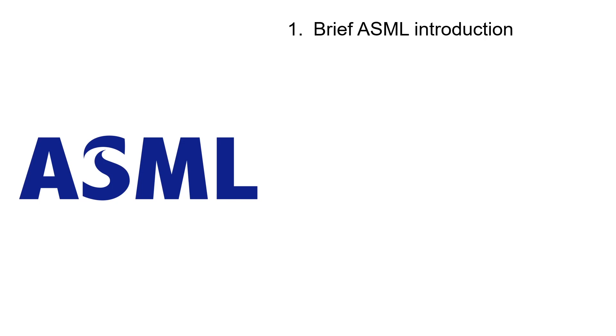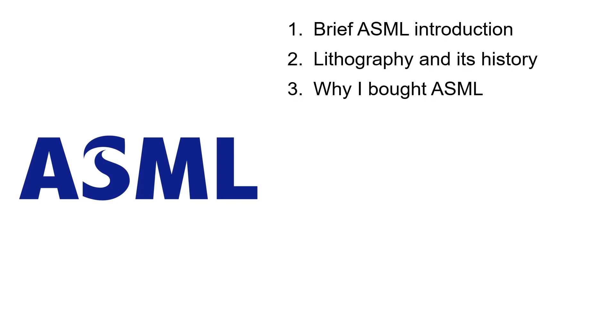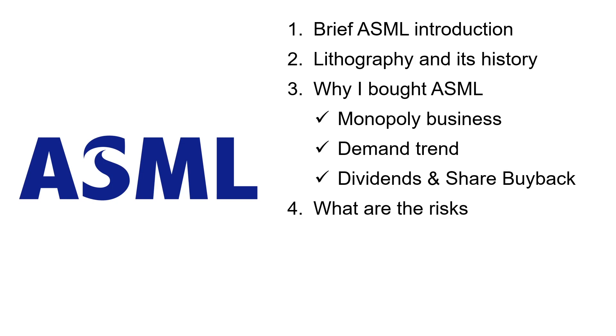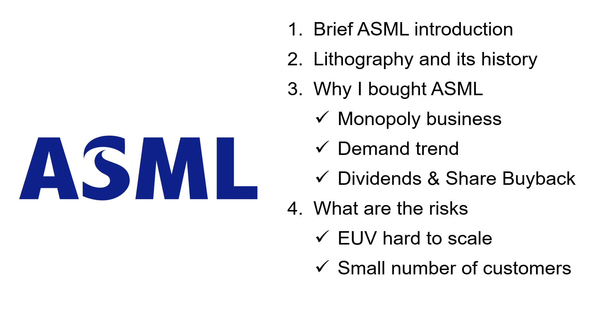I'll be covering the following: a brief introduction of ASML, lithography and its history, the reason why I bought ASML — including its monopoly business, demand trend, dividends and share buyback — and I will also cover the risks, including EUV being hard to scale, a small number of customers, and high valuation.